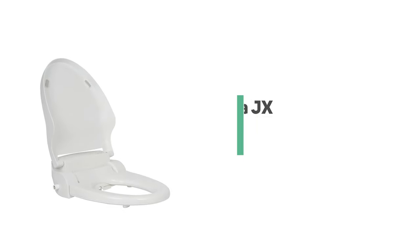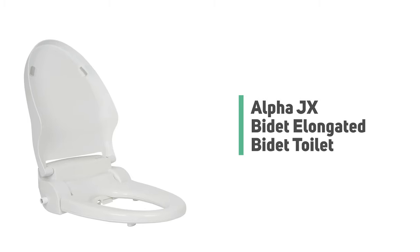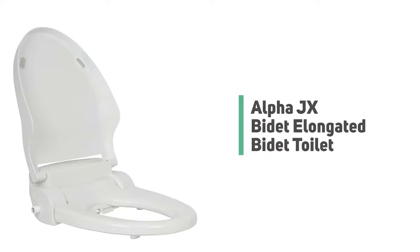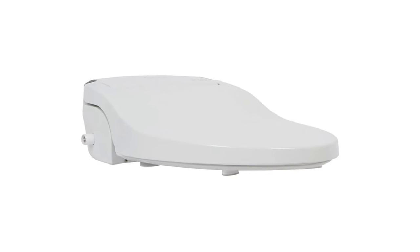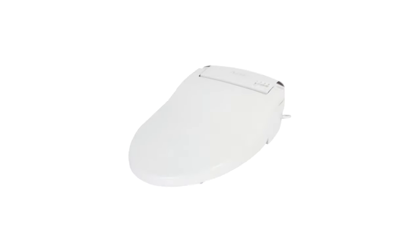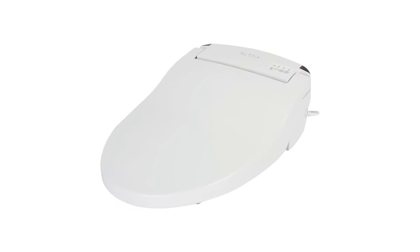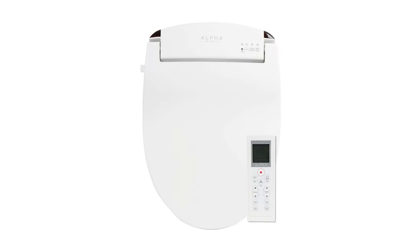Number 8: Alpha JX Bidet Elongated Toilet. Live a hassle-free colorful life with the Alpha JX. It is created to take the guesswork out of buying a bidet seat. The Alpha JX is built around an energy-efficient, tankless water heating system. This instant heater provides endless, on-demand warm water with little to no startup lag.